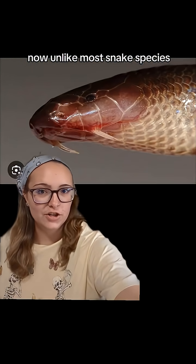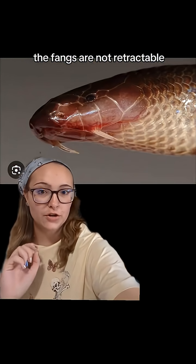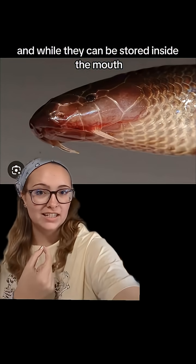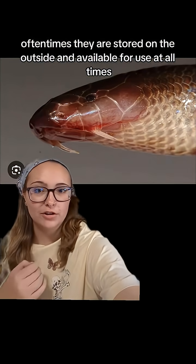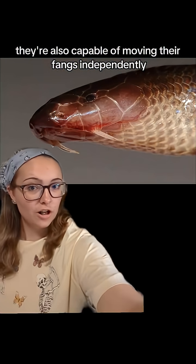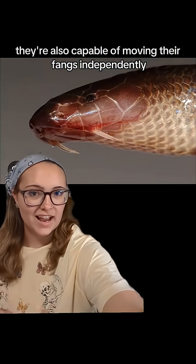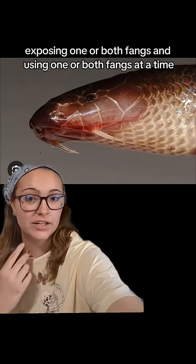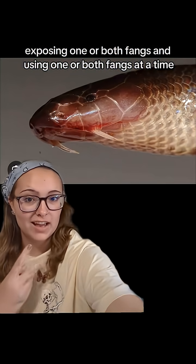Now, unlike most snake species, the fangs are not retractable, and while they can be stored inside the mouth, oftentimes they are stored on the outside and available for use at all times. They're also capable of moving their fangs independently, exposing one or both fangs, and using one or both fangs at a time.